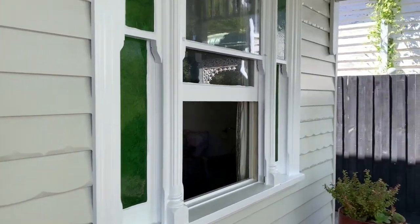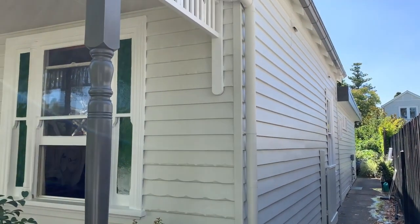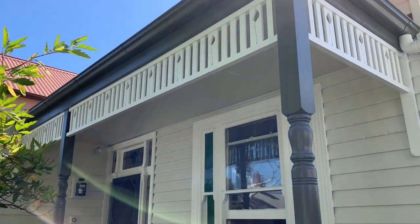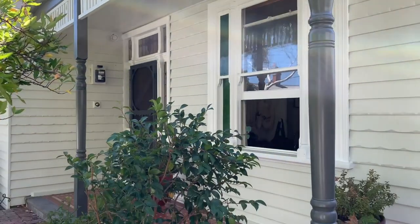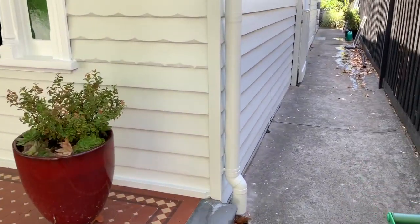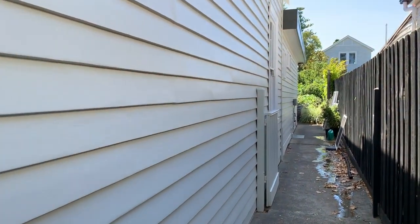You can see that this place is now really looking stunning — it has popped. All the repairs are done. Everything has been sanded and gapped and filled, and we have done every amount of preparation that you could possibly do to this place, and now it's looking really stunning.